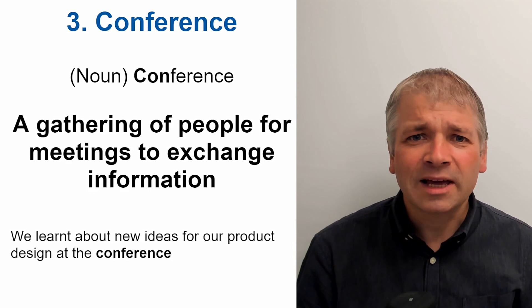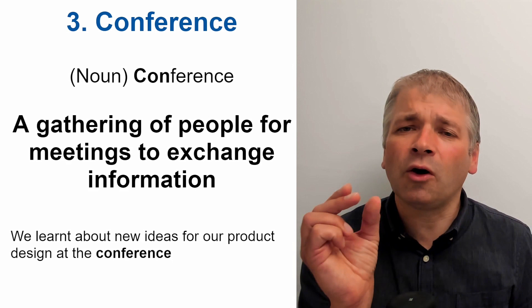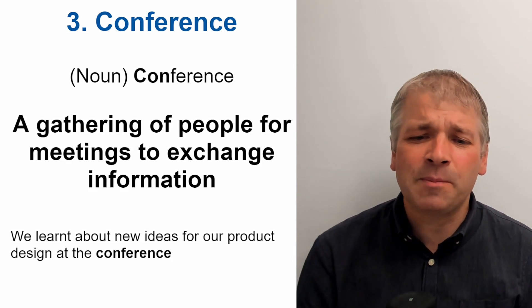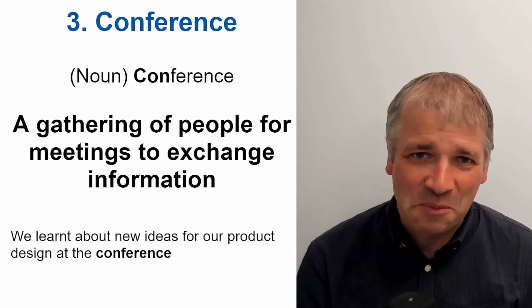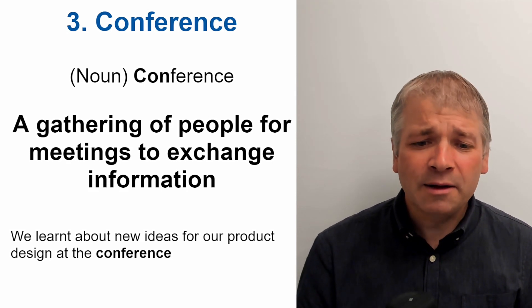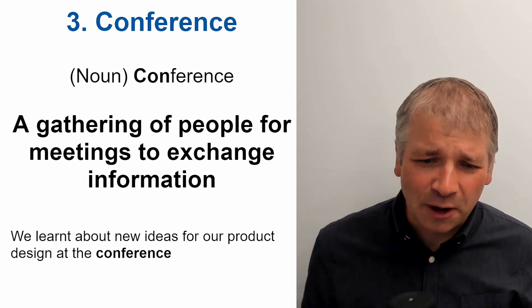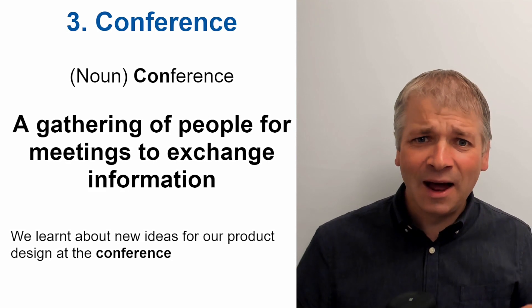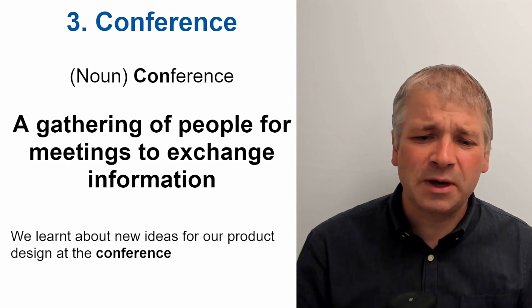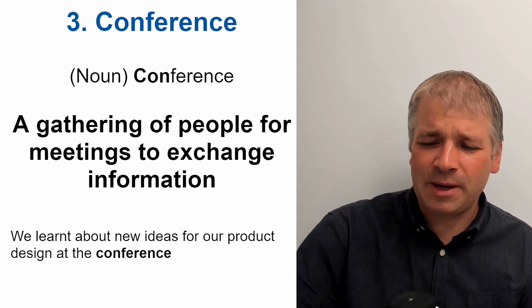Word three is conference. This is a noun. The stress is on 'con'. Conference. And this means a gathering of people for meetings to exchange information. An example sentence could be: We learnt about new ideas for our product design at the conference. So lots of people got together and spoke about a particular topic or a business theme — this was called a conference, the place where people gathered.